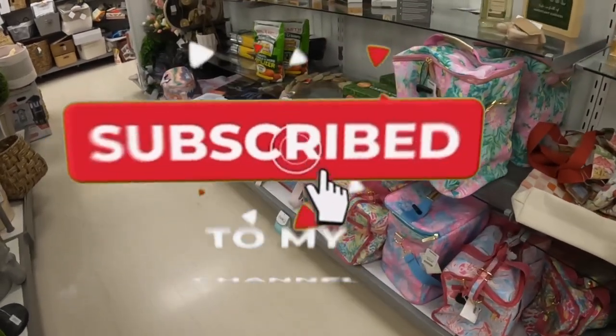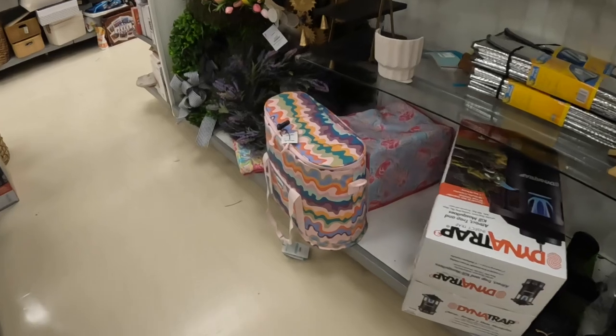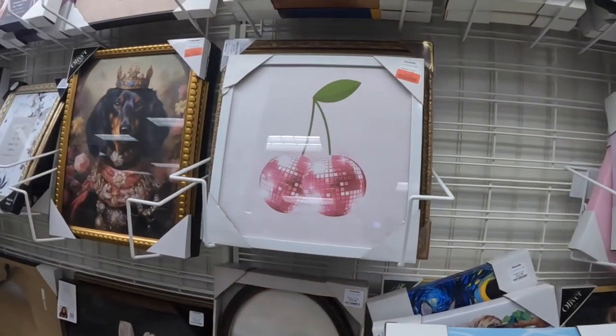Some more of the Lilly Pulitzer bags, this one is $60. Pretty picture, pretty picture, marked down to $12.